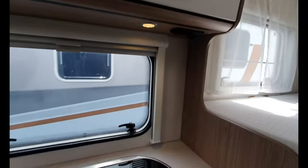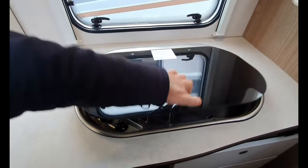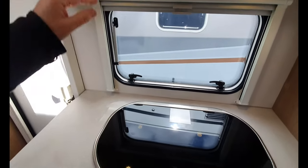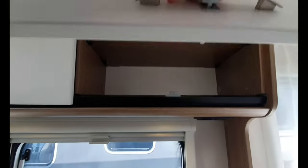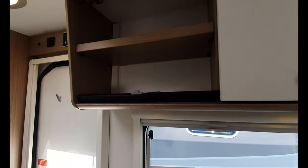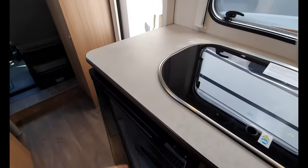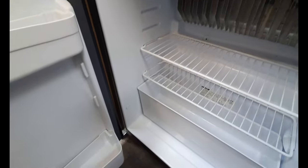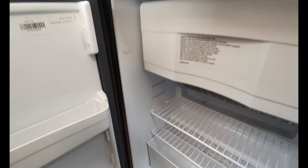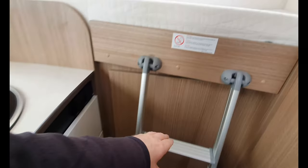Here we have three burners, but for a six-meter van I think you've got a lot of space in the kitchen, aided of course by the additional storage up here and up here. Fridge down here — it's a three-way Thetford fridge. And on the other side we've got some more storage, but to show you it I'm going to have to move things around.